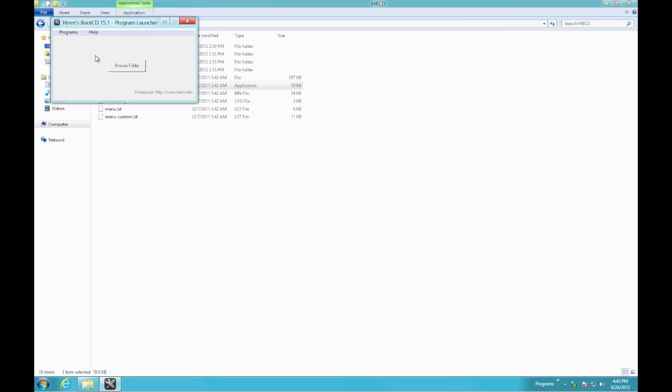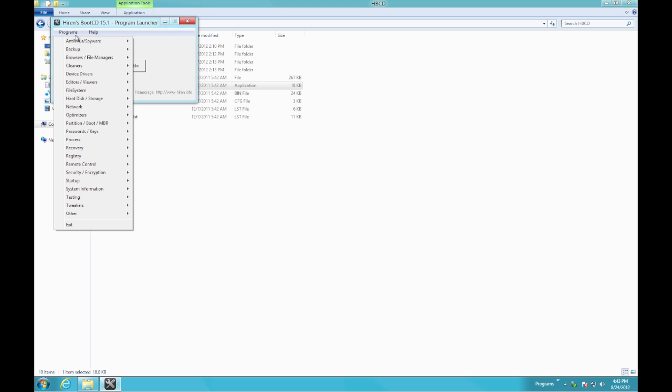The first and most frequent tool I use is called Hirens Boot Disk. This collection of applications is good for solving almost any computer problem you can think of.